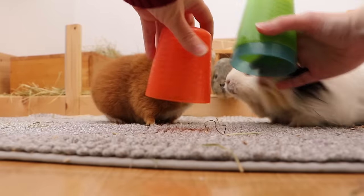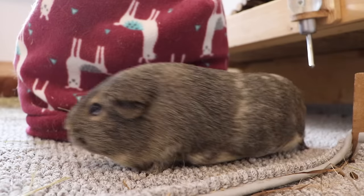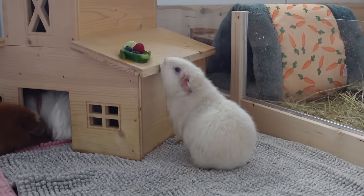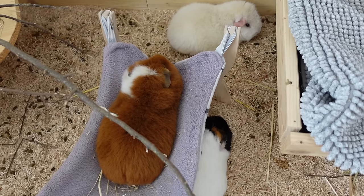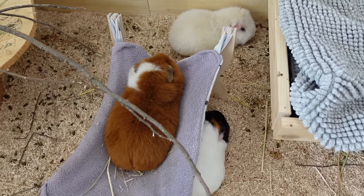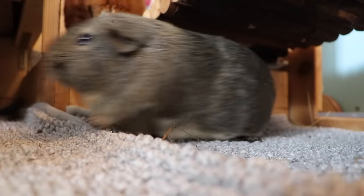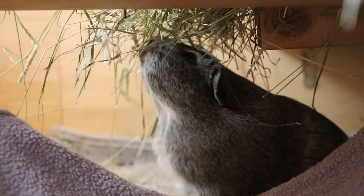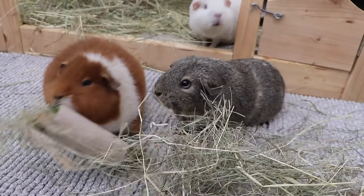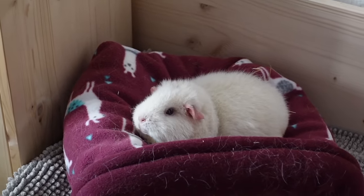Hey guys! Today's video is all about games you can play with your guinea pigs. It's not always easy to come up with fun stuff for your piggies, as these furry potatoes are known to snob a lot of conventional pet shop toys. By imitating situations where your piggies can use their natural instincts, you can get them to play with you for hours and even make their lives more enriching. So let's look at 10 games to play with your guinea pigs.